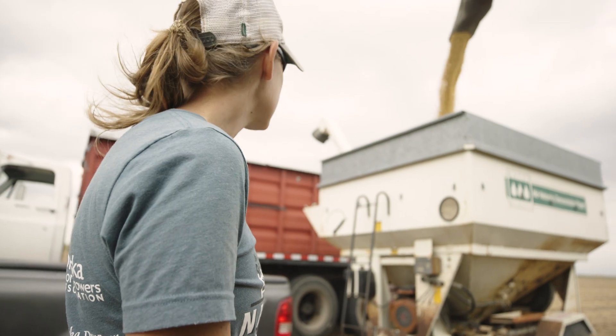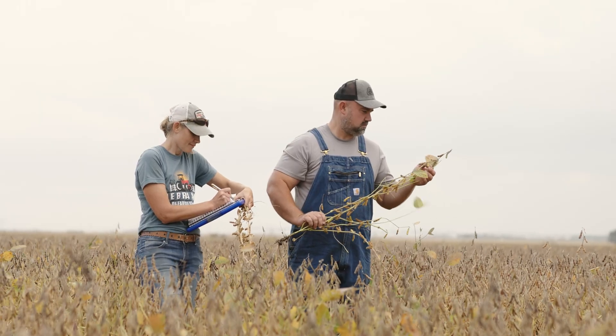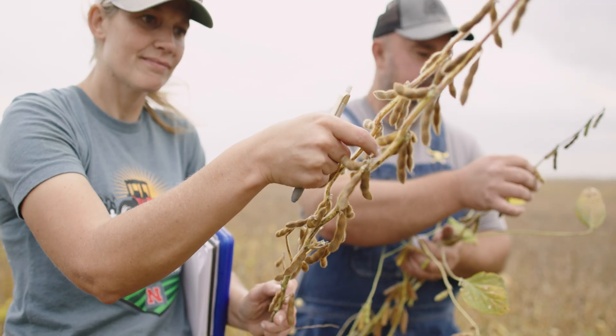I'm Jenny Reese, a Nebraska Extension Educator. We provide research-based information to the people that we serve. Extension covers things all the way from 4-H to livestock to crops. My role specifically is working in crops and water.